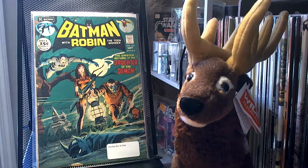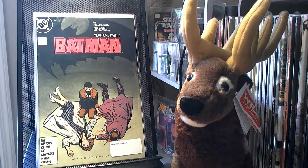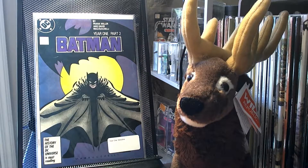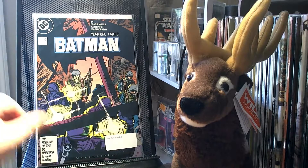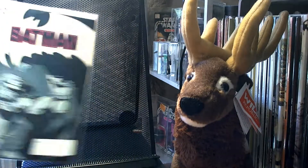I picked up Batman 235 — it's the second appearance of Ra's al Ghul. I picked up all four issues of Frank Miller's Year One: Batman 404, 405, 406, and 407.